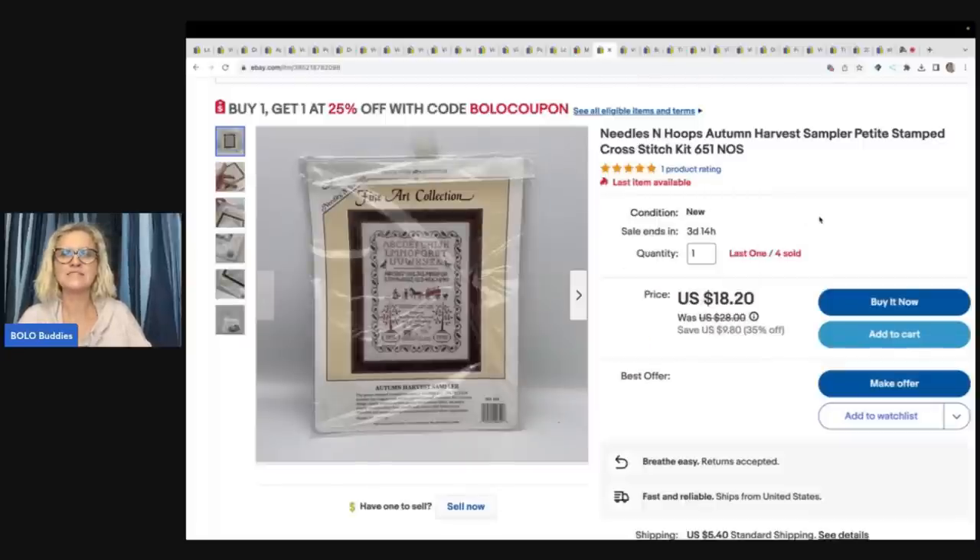Needles and Hoop Autumn Harvest Sampler. I got these from an estate sale. I have sold four of them — looks like I had one left. Sold the last one for $17.36 and the buyer paid shipping.